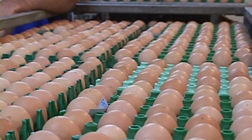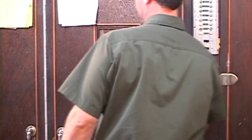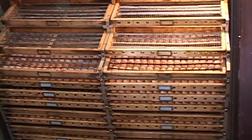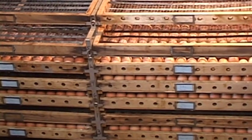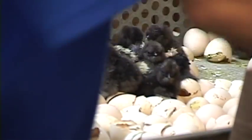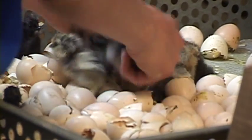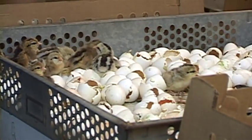The incubation process really requires three basic things: you've got to have the right temperature, the right humidity, and the eggs have to be turned regularly. The eggs need to be turned regularly so the membrane does not stick to the shell and the embryo can develop and turn in the egg as it grows. The temperature and humidity each have to be at a certain level, or the eggs are simply not going to hatch. Those are the three basic elements in egg hatching.